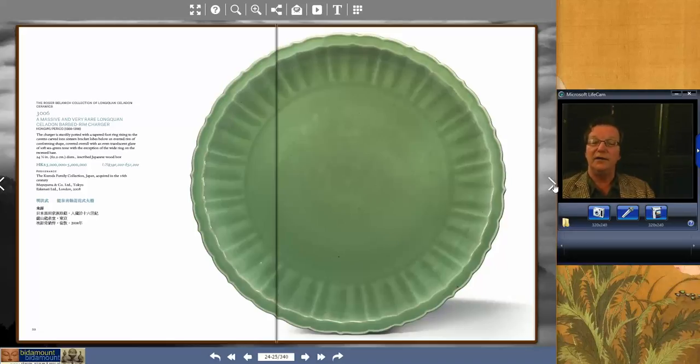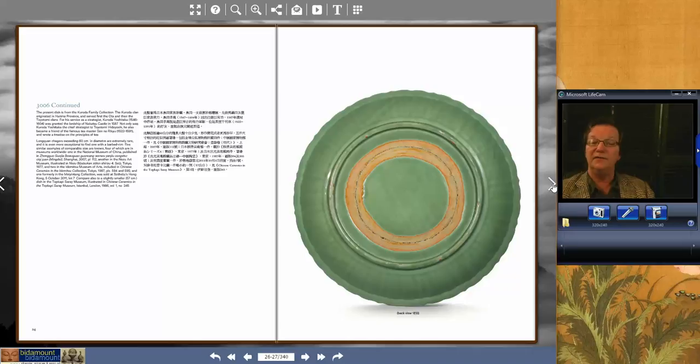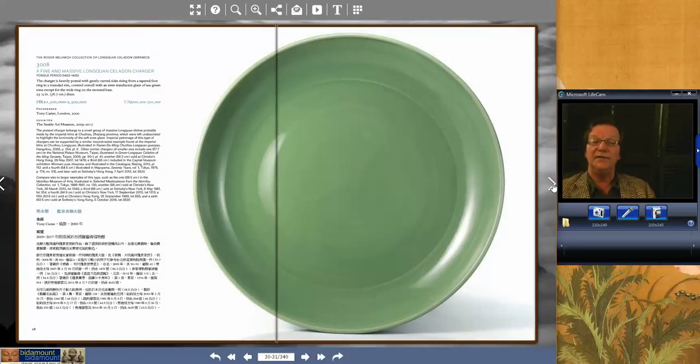It's a very, very big plate. And then lot 3008 was a Yong-low period charger, a little smaller — just a hair under 24 inches, about 23½ inches. A great piece. All of these celadons had come from the Roger Belanich collection, and this one did extremely well. It brought $781,741 — a monster price, but a great celadon.